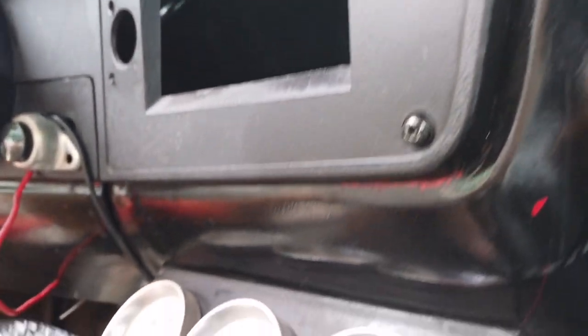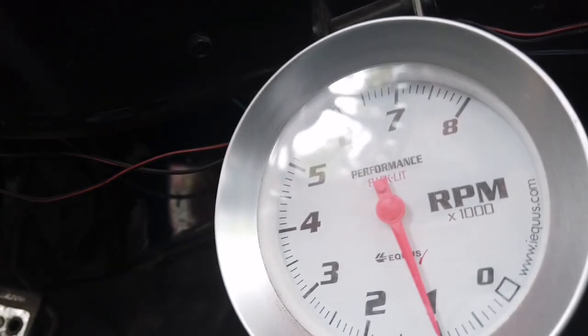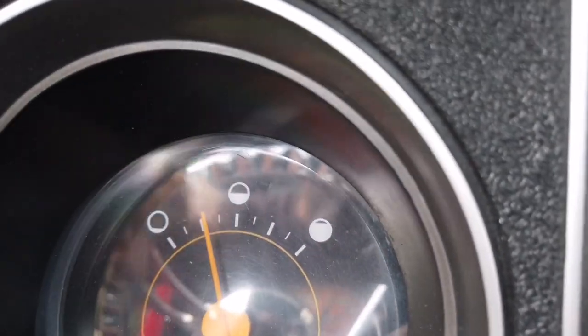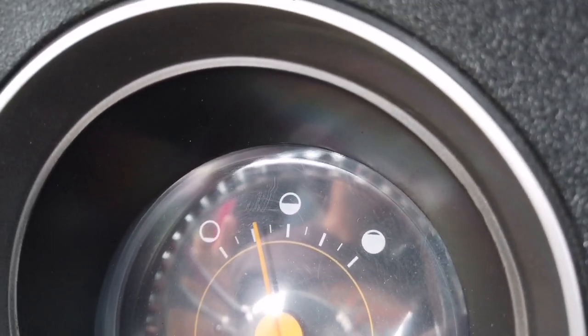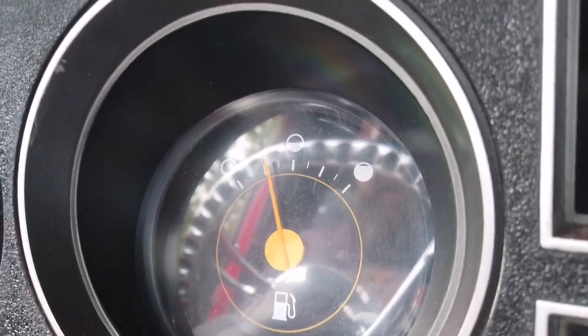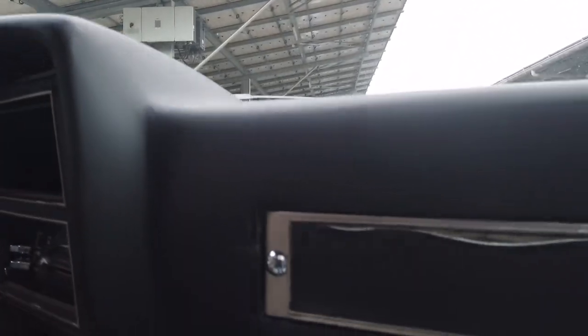Donc il est équipé de deux manomètres supplémentaires, avec surtout le primordial : le compteur qui n'est pas d'origine dessus. Parce qu'ici, je ne sais pas si c'est à cause de la consommation, mais on a toujours un énorme témoin au niveau réservoir — au cas où on se retrouve en panne sèche aux États-Unis, attention à ce qu'on consomme ! Dessus il y a un 5,7 litres, on va aller le voir.